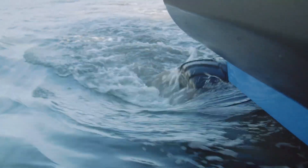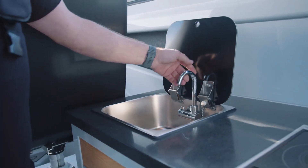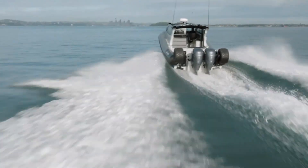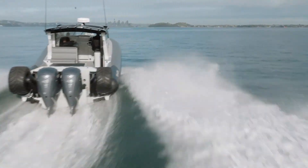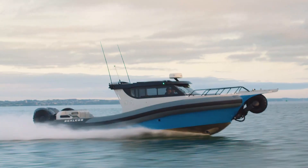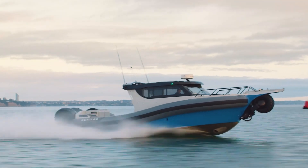With its sharp design, expansive cockpit, and customizable cabin featuring options like a kitchen, shower, toilet, and sleeping space for four, this 12-meter long, 3.6-meter wide, 9-meter wheelbase beauty offers luxury and performance.